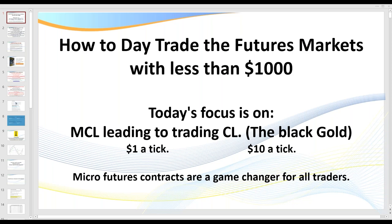Hello traders, it's Sam Rae Trader. Welcome to this session on how to trade the futures markets with less than $1,000. Today's focus is going to be on trading the micro oil contract. Longer term, you wouldn't want to continue to trade the micro oil because of the commission costs, but it's a great spot to cut your teeth as a new trader or perhaps as a struggling trader, then advance to trading the larger contract. We will be discussing the differences as we proceed.